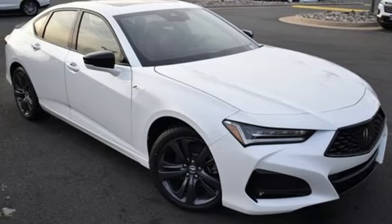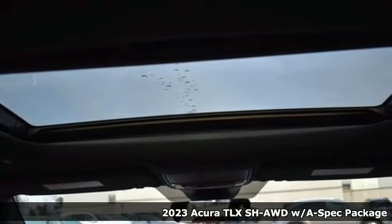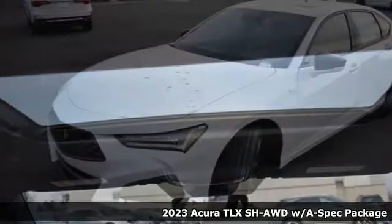It's a new 2023 Acura TLX. Yes, this TLX is nice to look at, and it's even better to drive.